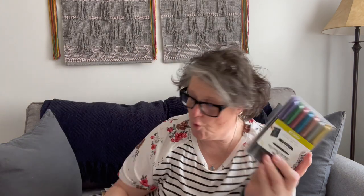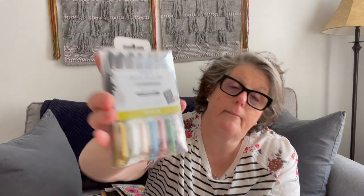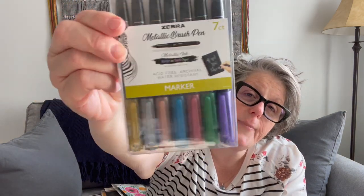For the black note paper, I grabbed two of these — one for me, one for Sarah. These are Zebra brand metallic markers. I think they were $2.29 and you get seven markers that will write on black paper, which is why I wanted them. These were also 70% off, so I grabbed those for us.